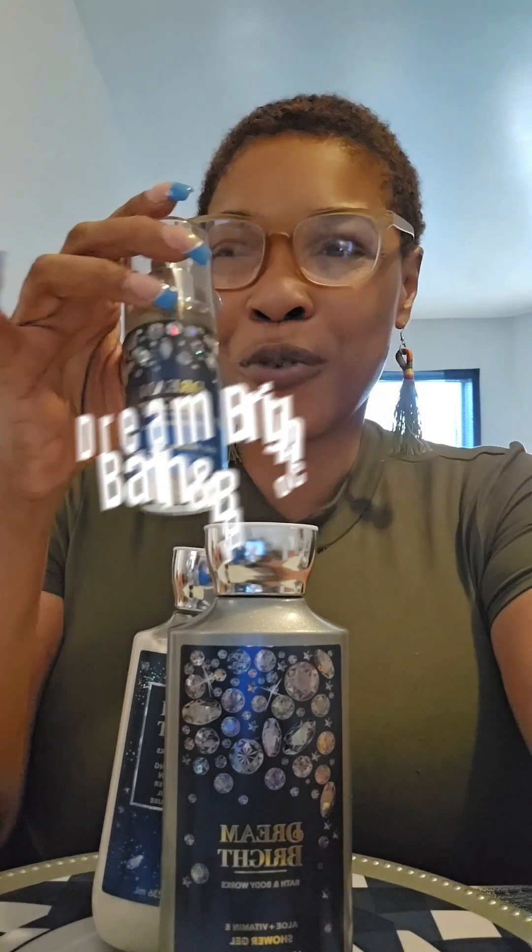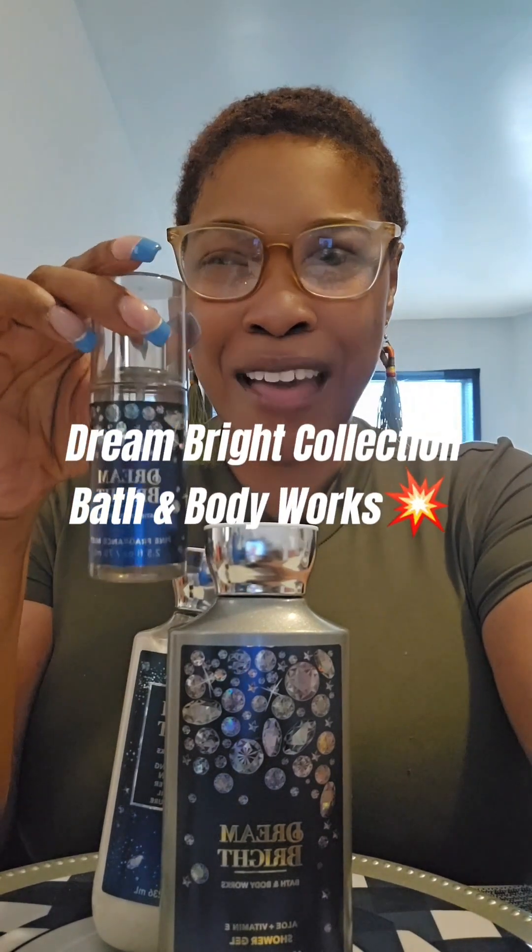This one is the Dream Bright collection with Bath & Body Works. I have their small size fragrance, their body spray, and this here is their aloe and vitamin E shower gel.